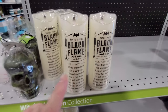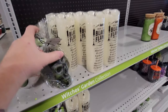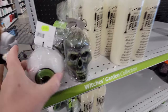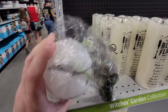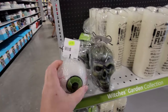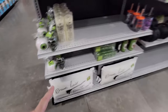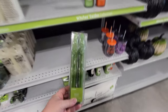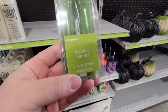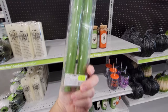I believe the new Hocus Pocus movie comes out this Halloween. And look at these spooky guys — this giant eyeball, I think that's a candle too. And then this is a skull candle. Look — these are two green witch finger candles.